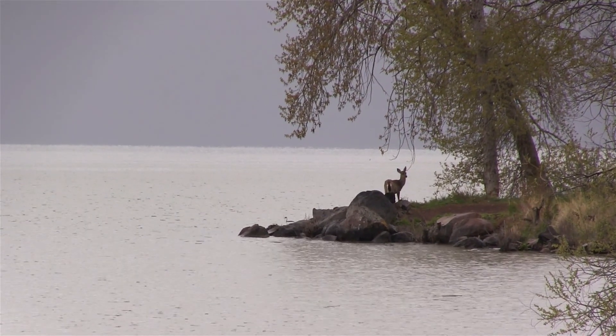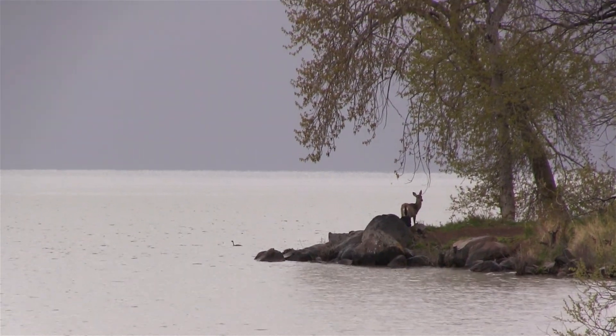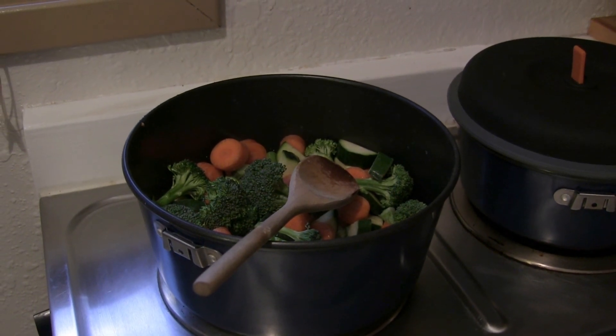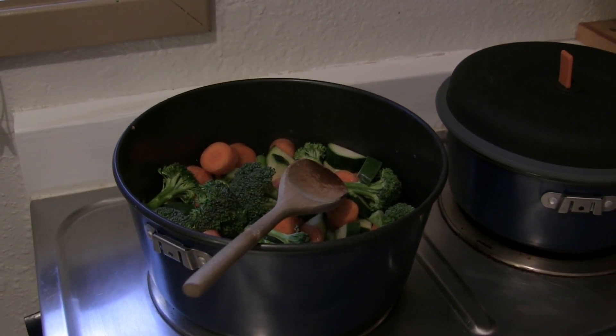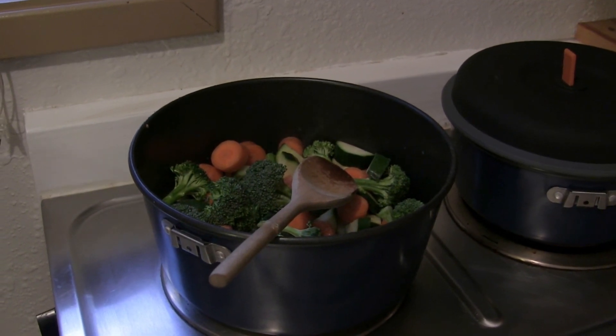We lucked out and saw this deer grazing right alongside the lake. What's for dinner? Stir-fried broccoli, carrots, zucchini, and peppers over rice with a roasted red pepper sauce. Yum.